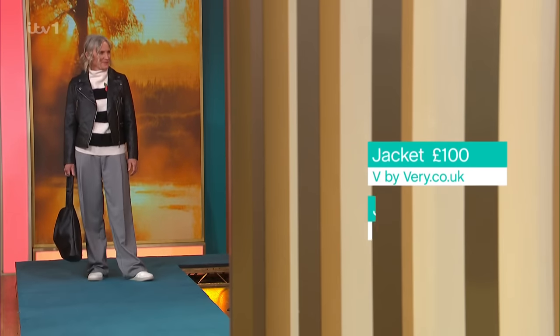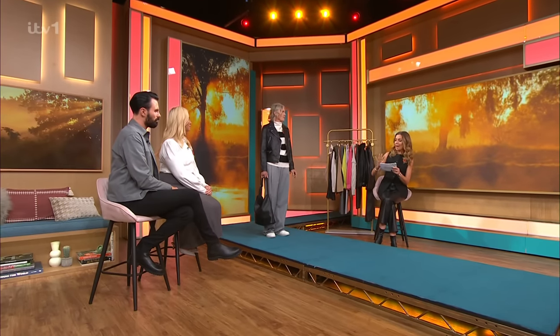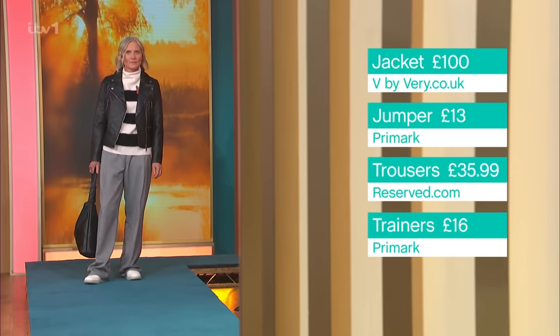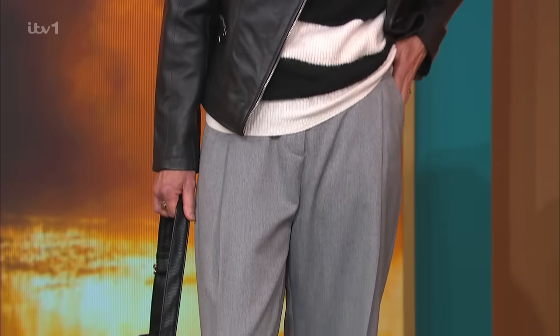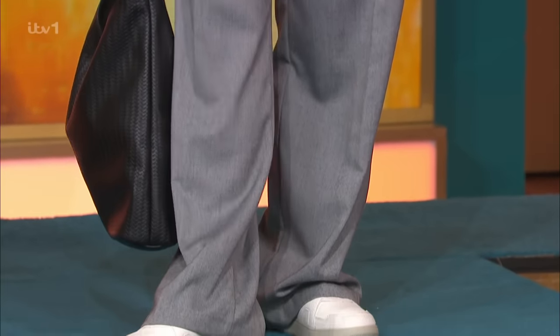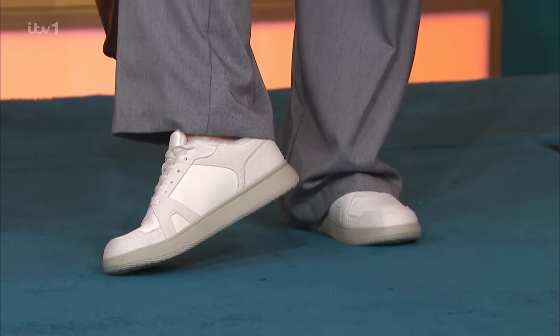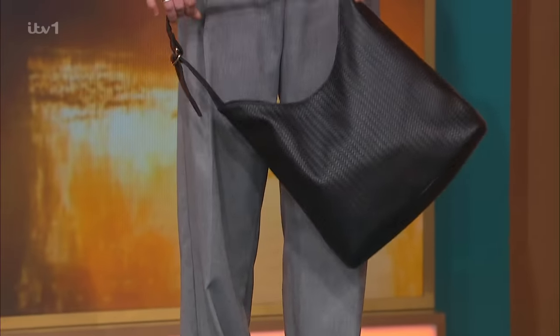Look on eBay, look on Vintage, look on Depop, look in your local charity shop - old leather biker jackets are just divine in real leather. Because we've gone big on the jacket, the rest of the outfit is: jumper from Primark £13, trousers from Reserved which I think are incredible and look so expensive - £35.99, trainers from Primark £16, and a little bag from New Look at £23.99.